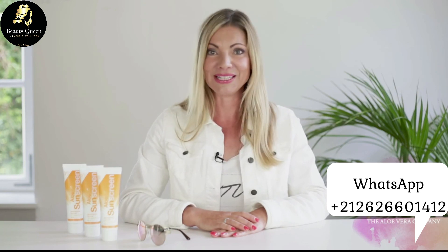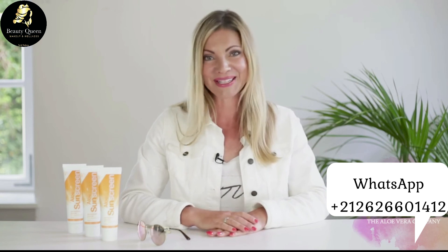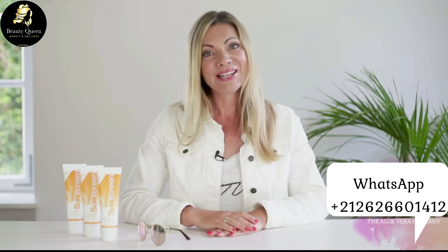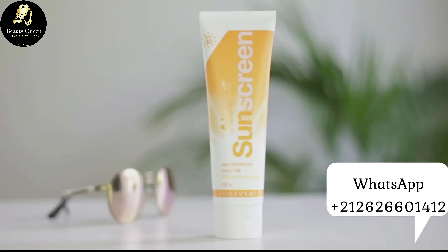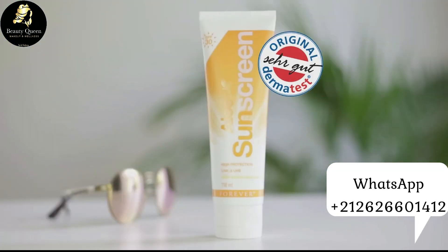Aloe Sandscreen offre une protection pour toute la famille et pour toutes les aventures en plein air. Comme tous nos produits de soins, nous avons également fait tester Aloe Sandscreen par l'Institut Dermatest et obtenu la mention « Très bon ». Ceci garantit la meilleure compatibilité cutanée et la meilleure qualité.